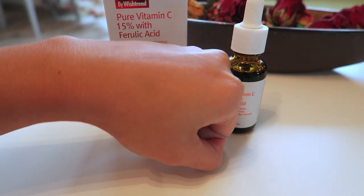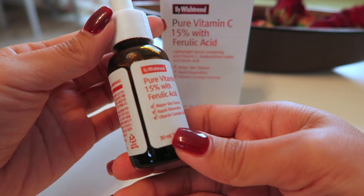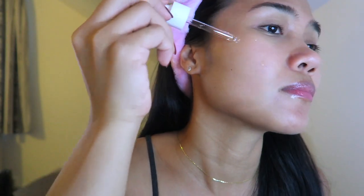This vitamin C is also stored in an amber bottle, which is protected from UV rays. As you know, all vitamin C must be stored in a bottle protected from sunlight. Normally I store this vitamin C in the fridge so it can last longer. I use this vitamin C in the morning and in the evening.